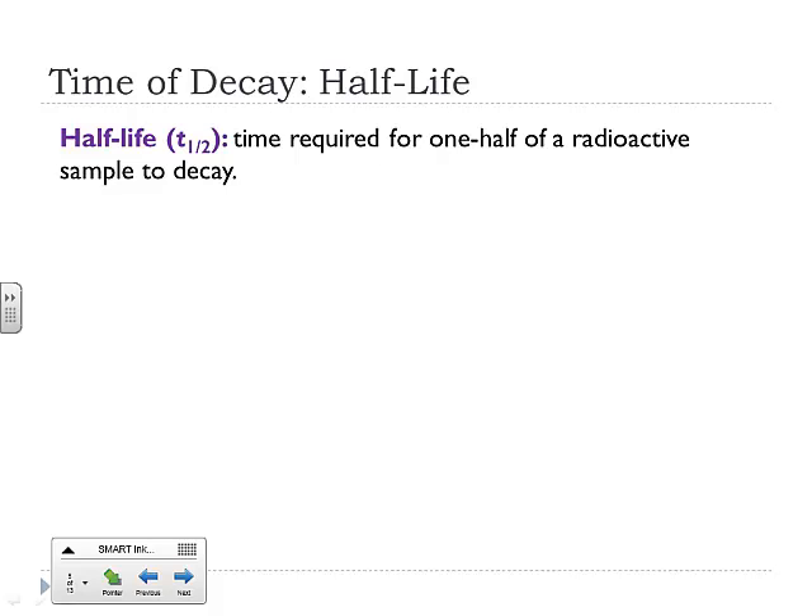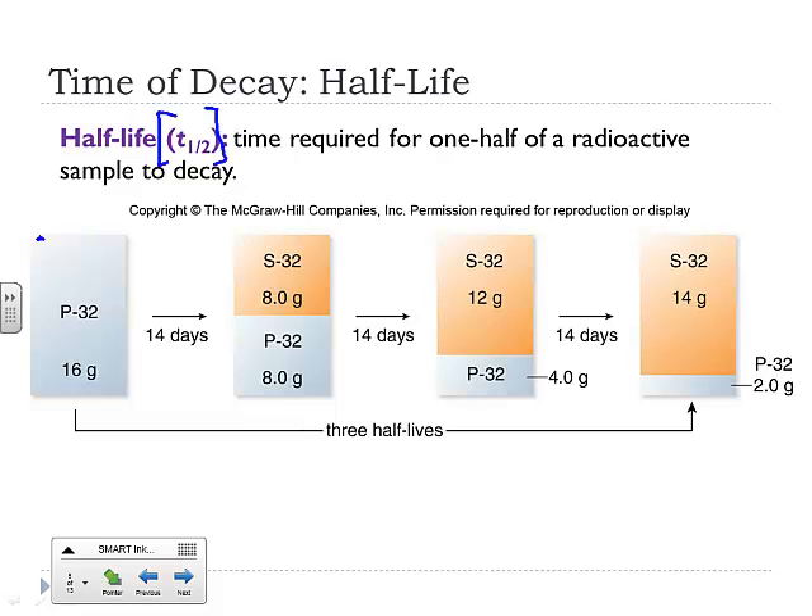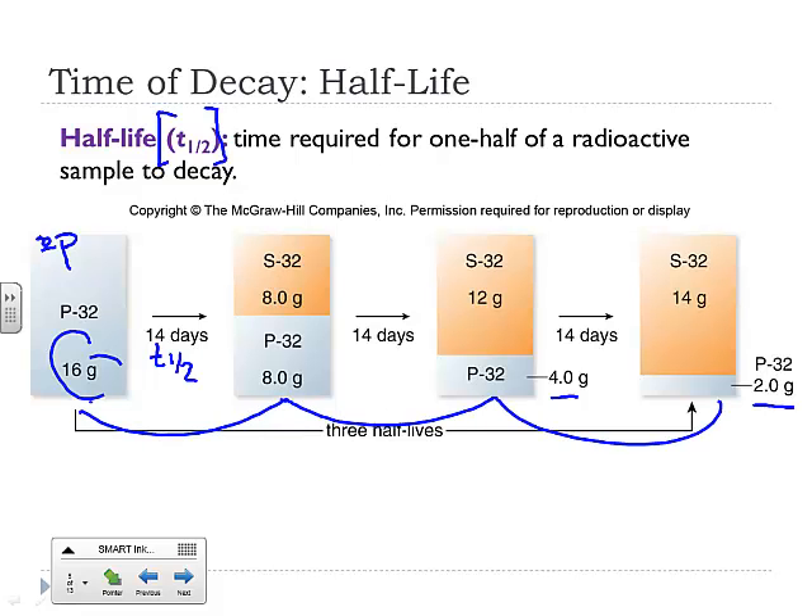Let's look at the time of decay — the half-life. We use the symbol T½ to symbolize half-life, and all it is is the time required for half of a radioactive sample to decay. For example, phosphorus-32 (32P) is a radioactive nucleus used in medicine — in PET tests, for instance, they give you phosphorus-32 and follow its beta decay. If you start with 16 grams of phosphorus-32, the half-life is 14 days. After 14 days you're down to 8 grams, after another 14 days to 4 grams, then 2 grams. Every half-life you decrease by half — after 3 half-lives, you're down to 2 grams.